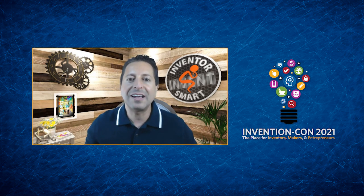Thank you everybody for listening. Good luck to you and your invention, and keep on inventing.